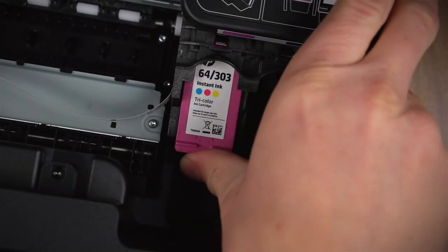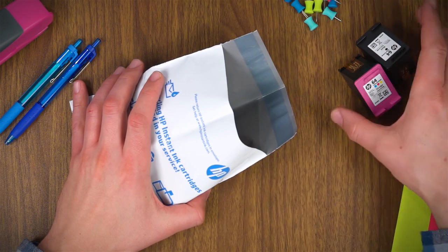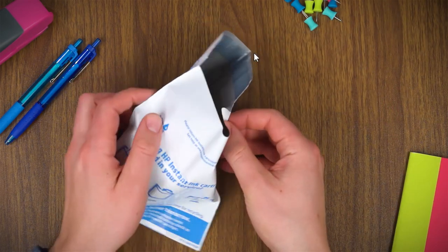Simply replace your empty cartridges with your new HP Instant Ink cartridges, and use our prepaid envelopes to return your used cartridges for recycling.